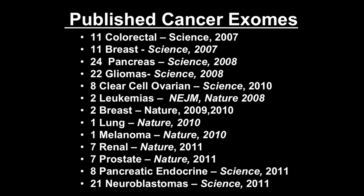An exome is the collection of all exons that represent the 20,000 or so genes in the human genome. The exomes in general have been sequenced in these genome-wide studies because they represent only about one and a half percent of the total genome, so it's considerably easier to sequence them. They contain all the coding genes, which presumably are the most important for cancer as well as other diseases.